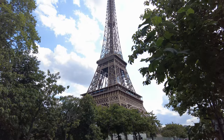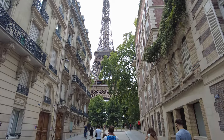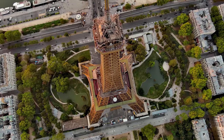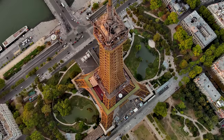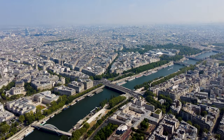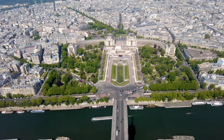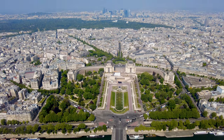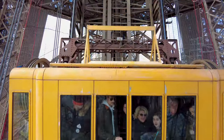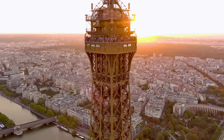Our journey now brings us to the pinnacle of Parisian splendor, the iconic Eiffel Tower — Tour Eiffel in French — claiming its spot as the second must-see destination on our list. Piercing the sky with its wrought iron elegance, this architectural marvel by Gustave Eiffel stands as a symbol of innovation and timeless beauty. As you ascend the tower, the panoramic views of Paris unfold, revealing a city that effortlessly blends history with modernity. Each level offers a unique perspective, from the Seine River winding through the city to the intricate lattice of streets below. The Eiffel Tower was constructed as the entrance arch for the 1889 World's Fair — a temporary exhibit that has since become an enduring symbol of France.